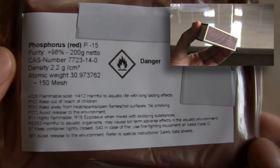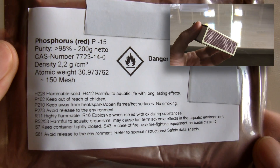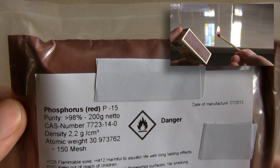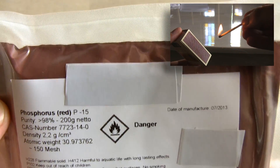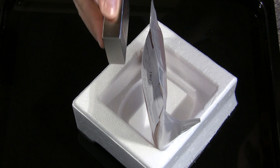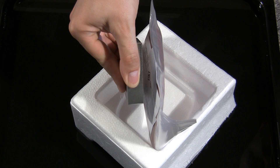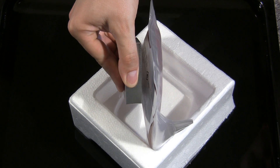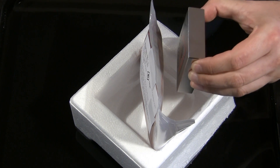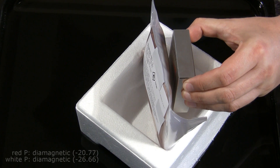Phosphorus is a very reactive element. Mixed with glass powder and glue it is found on the side of matchboxes, so you are only one flick away from releasing the destructive force of fire. Phosphorus should repel a magnet, but this sample attracts — a good example of why high purity is important when testing elemental properties. This sample is minimum 98% pure, but 1% impurity of iron compounds is more than enough to counteract the weak diamagnetism of phosphorus.